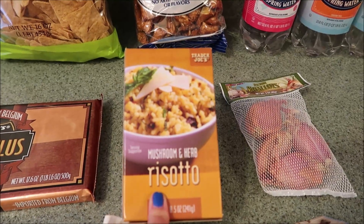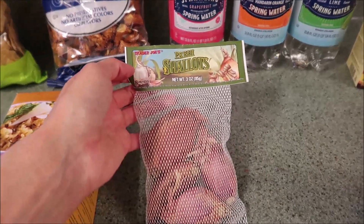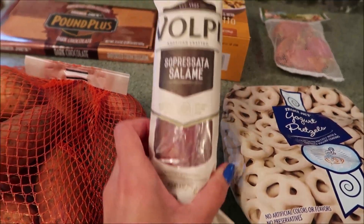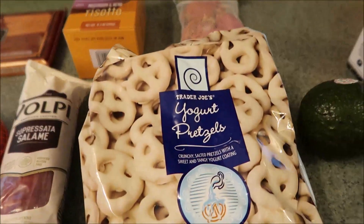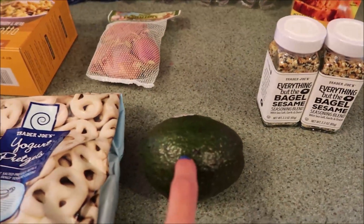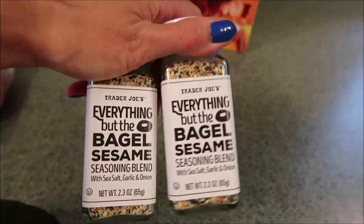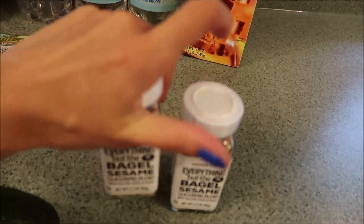Eric also picked up some fresh shallots for recipes, and some yams. He also found this soprassata — never seen this before at Trader Joe's, so we're going to try it. And for snacking, I love the yogurt pretzels, those are really good. I got another avocado — if you've been watching my channel, I'm obsessed with guacamole, so I'll be making that soon.